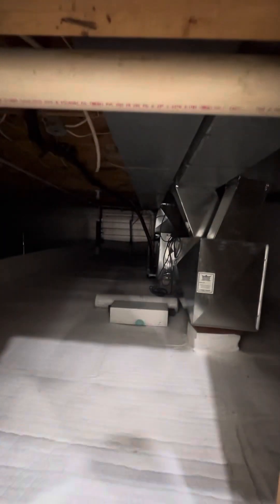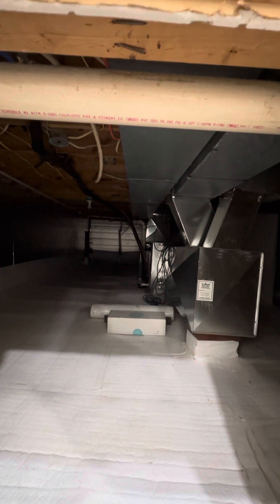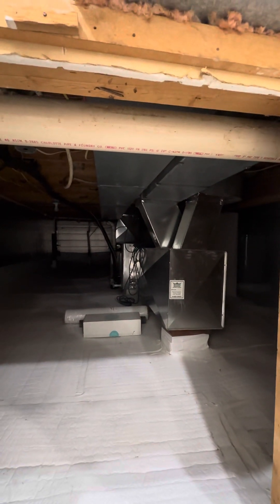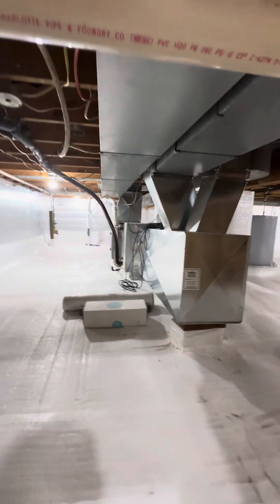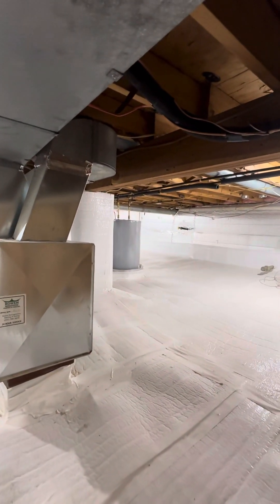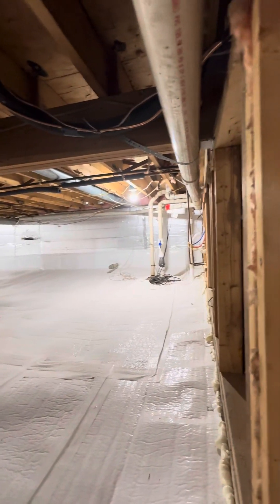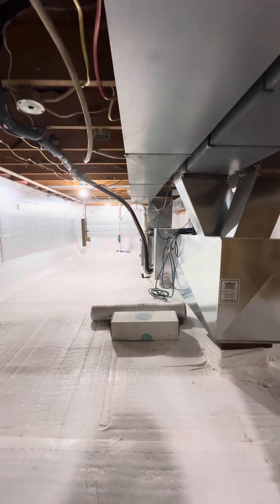Electrical panel. And then there's a crawl space under a portion of the house here — it looks like that houses the mechanicals. It looks like that's been all waterproofed. Water heater over there, just a short squatty one. Got some plumbing that way. Seems nice and tidy.